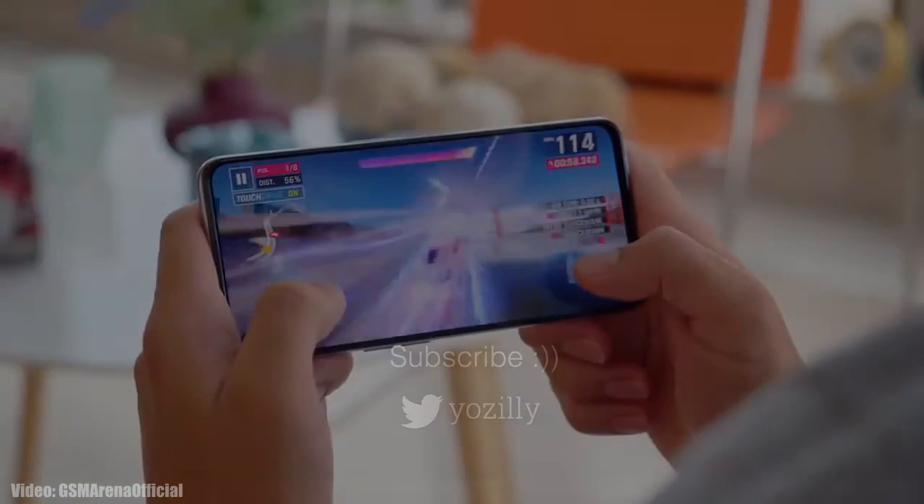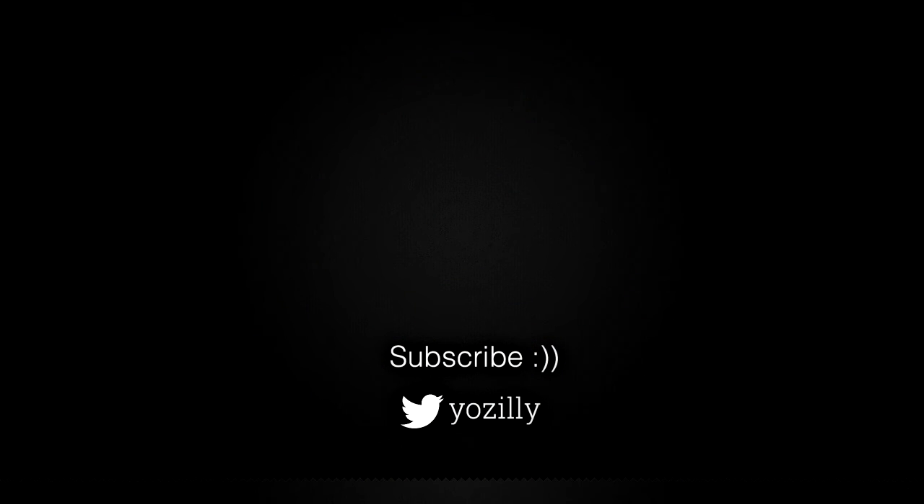Whenever Realme releases the update for your smartphone, I will let you know, so make sure you are subscribed to this channel. Give the video a thumbs up and I will see you guys in the next one — peace out.